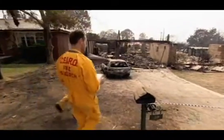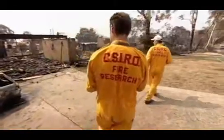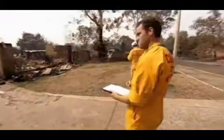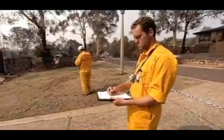If anyone should have the answers, it's Justin Leonard. He's surveyed the aftermath of every major bushfire since the Canberra firestorm of 2003. Understanding how those fires interact with things we deal with in daily life is a fascinating frontier to be pushing.